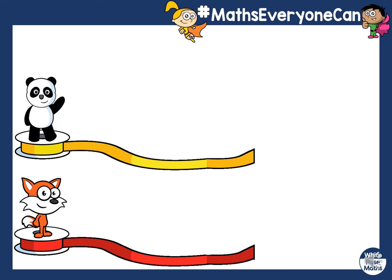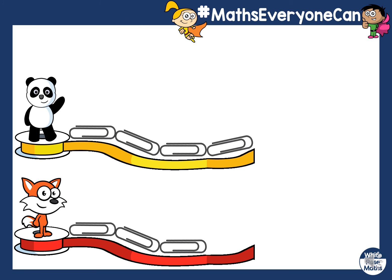Now I've got panda who's also helping me with a yellow ribbon and fox who is helping me with a red ribbon. Whose ribbon is the longest? You've just said they are the same — shall we see if you're right? Panda is one, two, three, four paper clips long. How long do you think fox's is? Four. Shall we check? One, two, three, four. Fox's is four. So if you said that they were the same, you are right. Well done. Panda's and fox's ribbons are the same length.